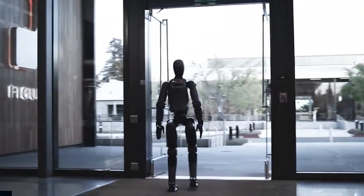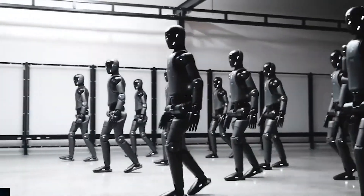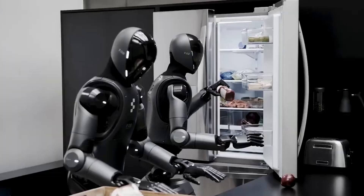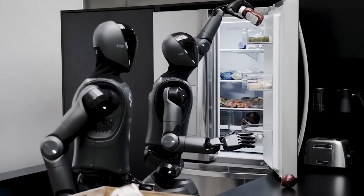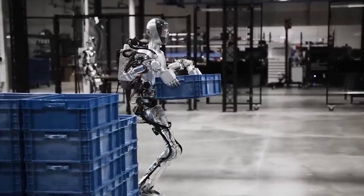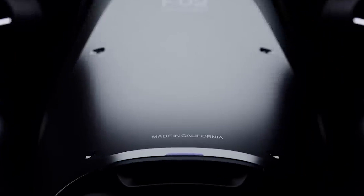However, movement had not been a primary focus until now — second-generation robots still walked almost as slowly and awkwardly as earlier prototypes. The company has now addressed this issue using reinforcement learning, training a neural network algorithm that allows Figure Two robots to move faster, more steadily, and with a noticeably more human-like gait than before.